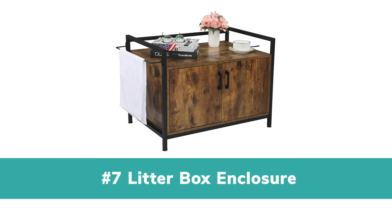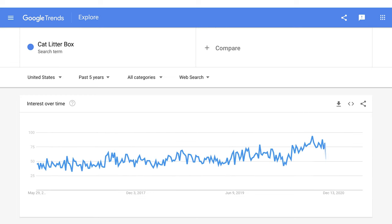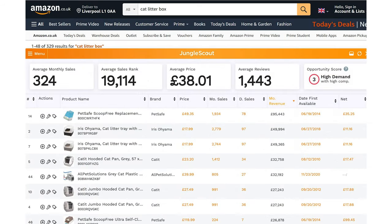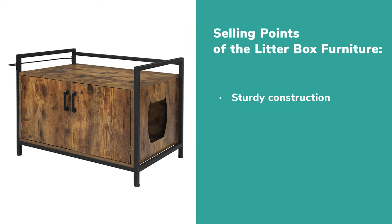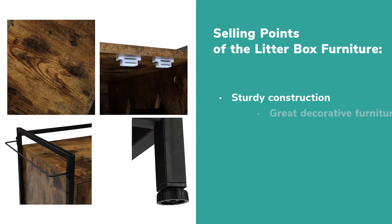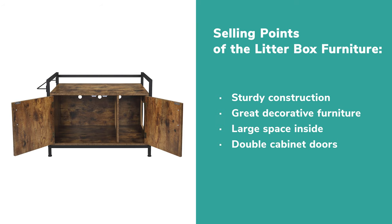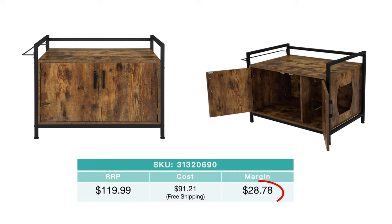7. Cat Litter Box Enclosure. The cat litter box enclosures are in greater demand these days. In the US market, even expensive litter box enclosures are popular. The cat litter box enclosure boasts aesthetic construction. Unlike ordinary cat litter boxes, litter box enclosures can be great decorative furniture, offering cats large space to hide and use at ease. More importantly, equipped with double cabinet doors, it helps seal off the unpleasant smell and mess for cat owners. The design also makes it easy to clear away the litter and store cat food. Your margin can be over $28.